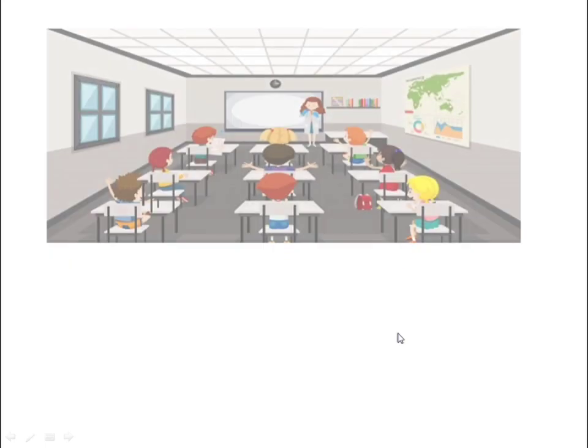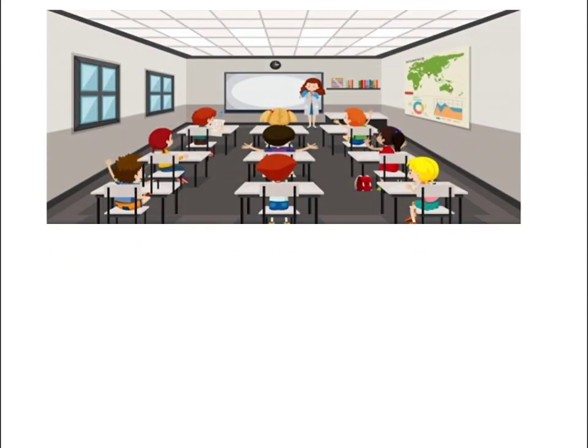Now we're going to the next slide. Look at this one — what room is it? This one is in the classroom. That picture is in the classroom.